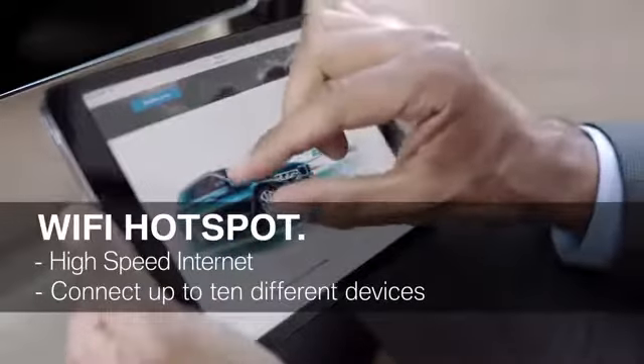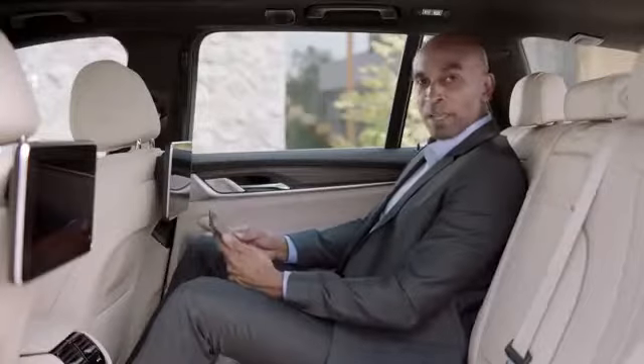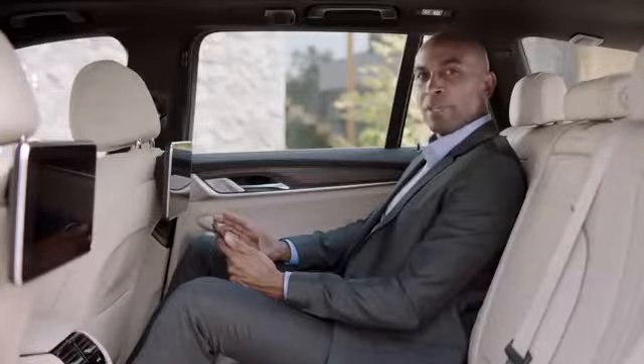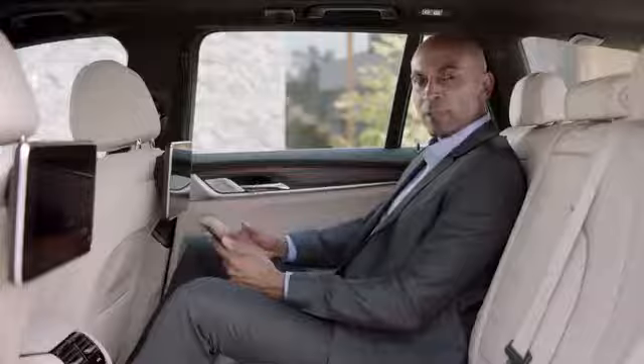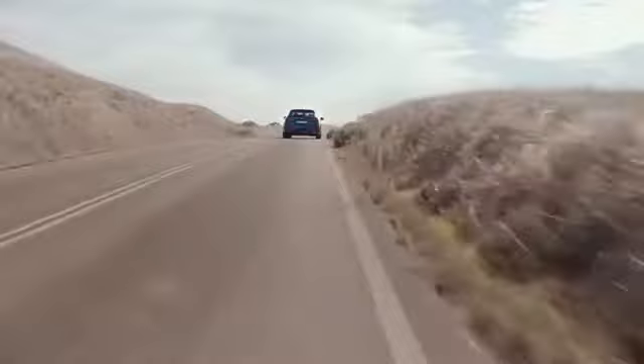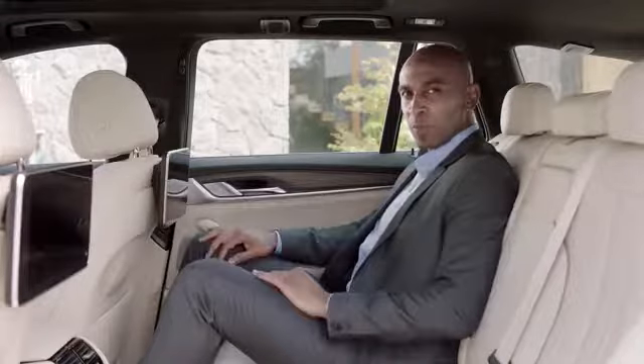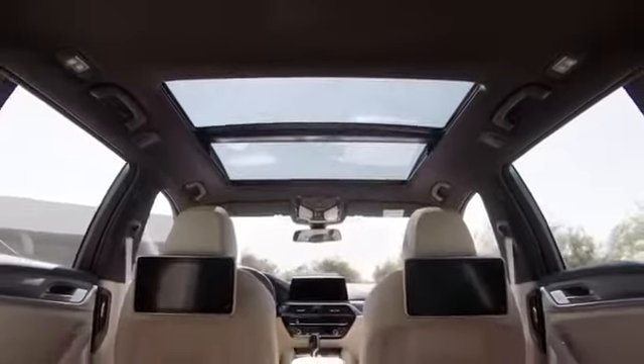Nowadays almost everyone uses some sort of mobile device, either a smartphone or a tablet. The all-new BMW 5 Series can be equipped with a mobile high-speed Wi-Fi hotspot, and you can connect up to 10 different devices at the same time. Sitting in the back seat is really comfortable, and it gets even better with the optionally available panorama glass roof, which creates an open and light-filled ambience.